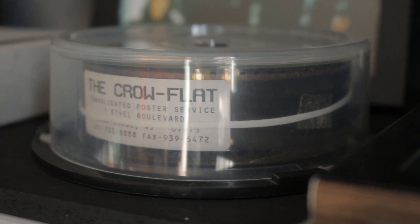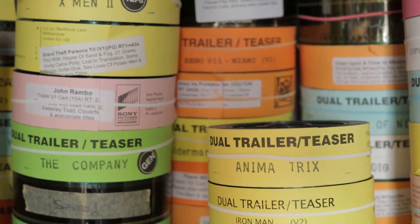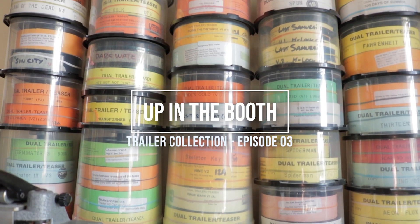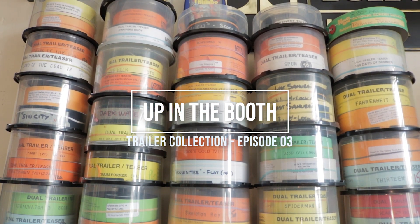Hey everyone, welcome back to my YouTube channel 'Up in the Booth.' My name is Rob, I am a Cinematic Projectionist here in Dublin, Ireland. We're back with another episode of my trailer collection — a shorter episode this time around, and I'm going to give you guys five trailers from my collection here.